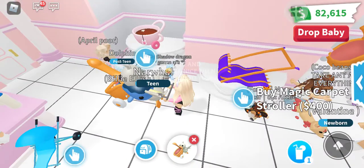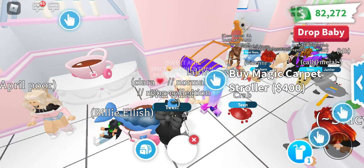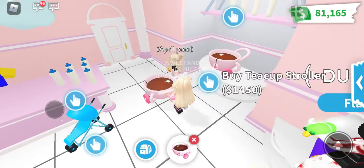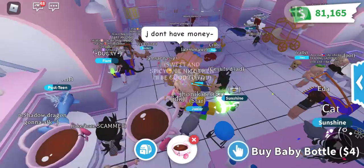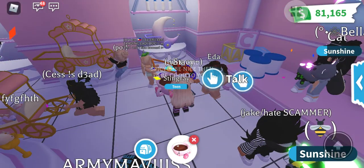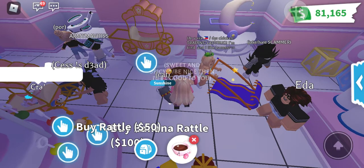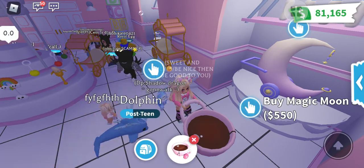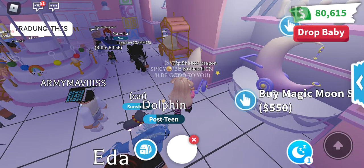Let me check the other corner here. Whoa, the new strollers are incredible, very nice! We have a teacup stroller. These strollers are quite expensive but they're so cute — they made them so nice. Unfortunately a lot of the old stuff is gone; everything is completely new. And this one here — I love it — it's a magic moon stroller! I'm going to buy the magic moon stroller.